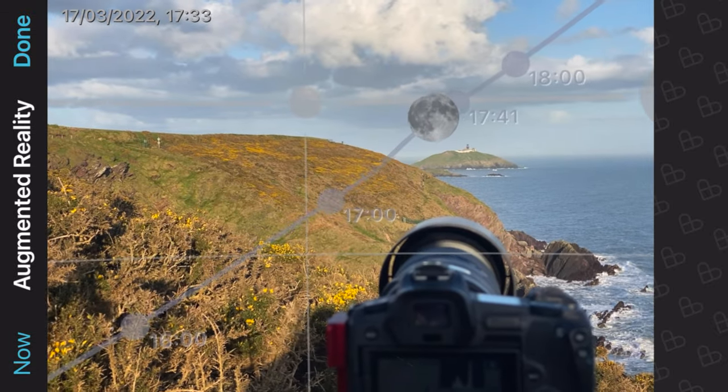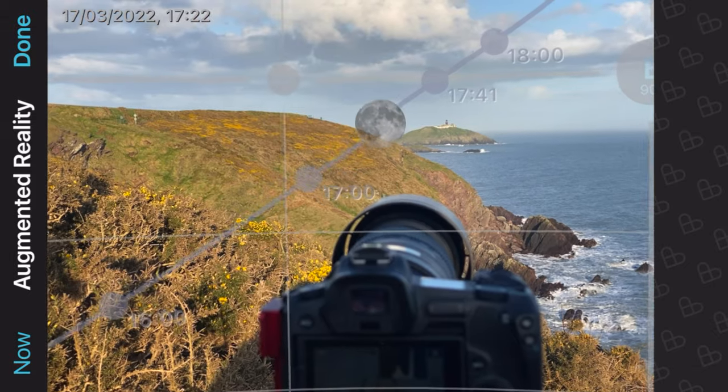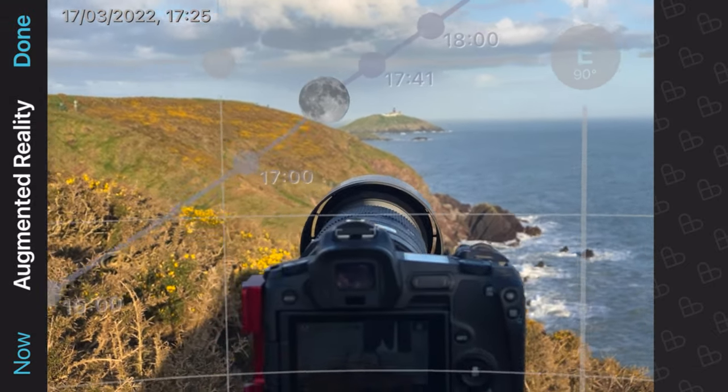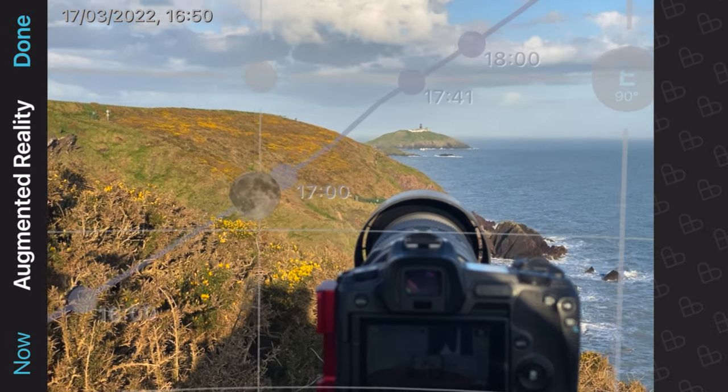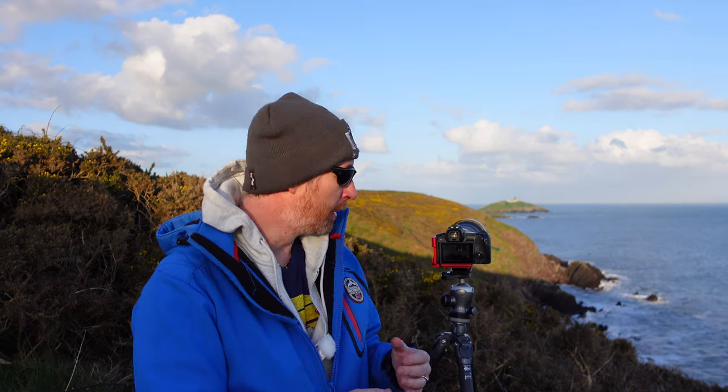Once on location I use PhotoPills, which has augmented reality. You can set it up for the moon and as I move the time along I can see where the moon will be positioned based on where I'm actually standing - showing me I'm in a relatively good spot. However, clouds are something I hadn't banked on. It was going to be a crystal clear sky but I need to deal with those. Settings-wise I have the camera at around one one-thousandth of a second shutter speed as it's still quite bright, though I may need to slow it down slightly to capture the moon.